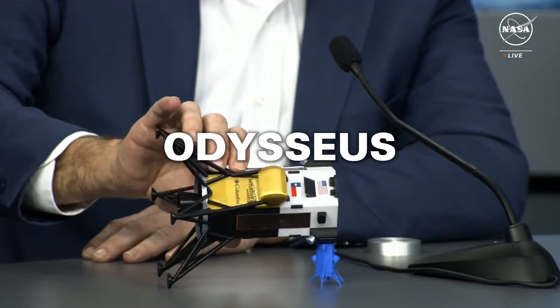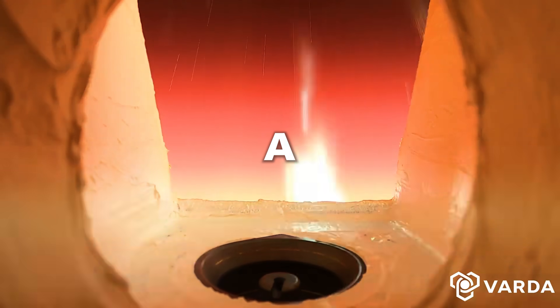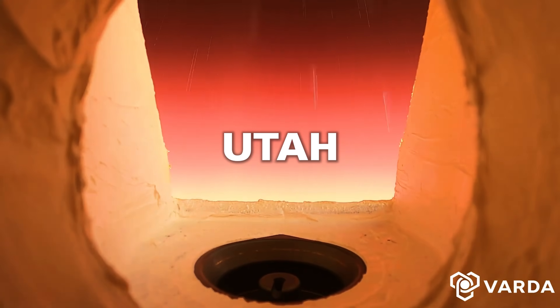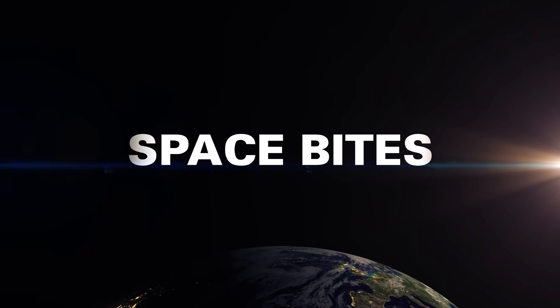We've learned what happened to the Odysseus lander. SLIM survived the lunar night, experienced a fiery trip from orbit to the Utah desert, and Webb completes one of its major science goals. All this and more in this week's Space Bites.